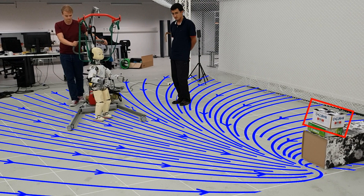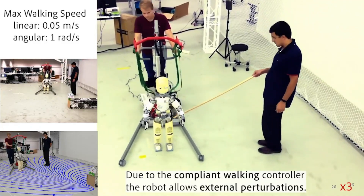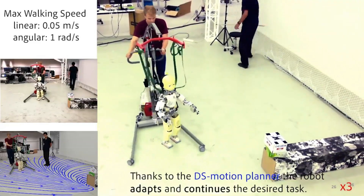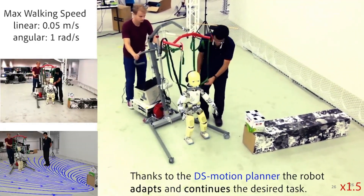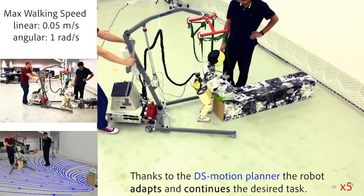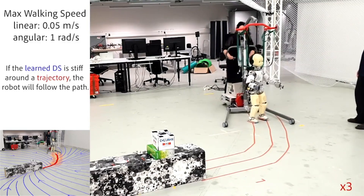If we use the learned dynamical system as our WalkDS in our whole-body compliant control strategy, we can see that the robot is robust to physical perturbations. After perturbations from the human, it recovers and continues on the path generated by the dynamical system. Once the object is reached, the system switches to a grasping mode. We also show another dynamical system shape to reach the object on the left and be stiffer around the desired trajectory — after perturbation, the robot returns to the path without any disturbance or accumulated errors.